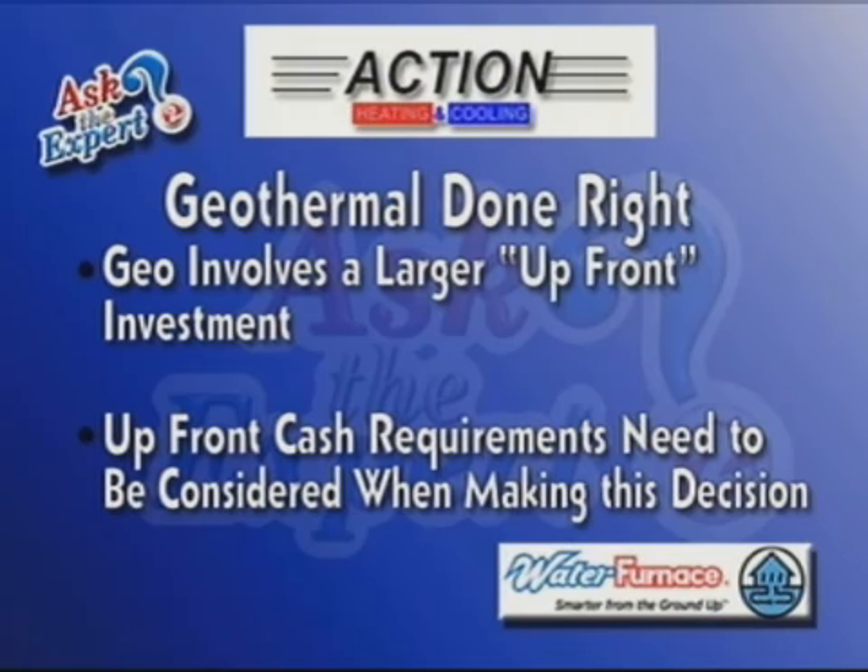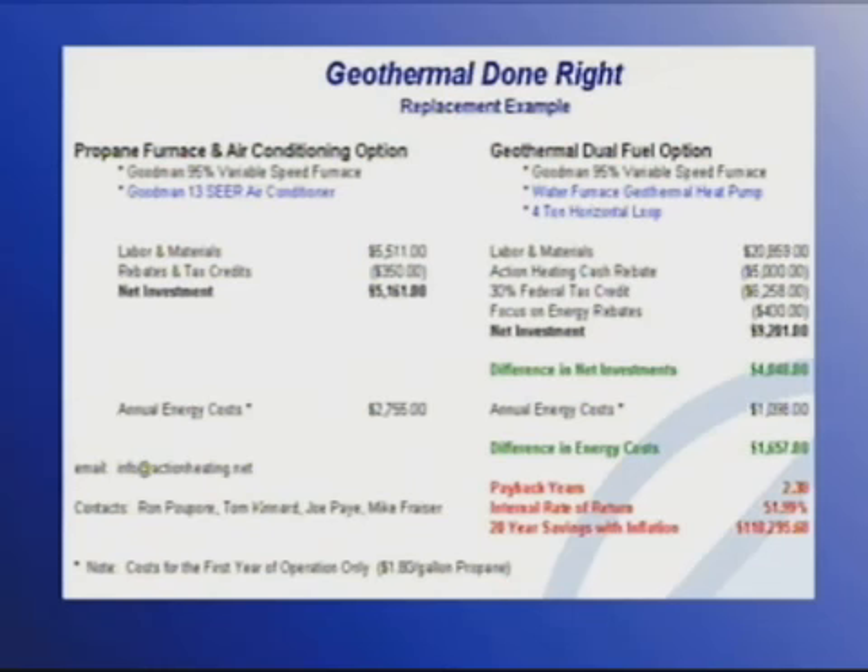That's right, we want to talk about that today. As we said before, geo involves a larger up front cost. Until now, that meant that you tied up more money. We're going to use this example as we talk about financing: homeowners looking at a new furnace and AC that's going to cost them about $5,500, and ultimately they're looking at geothermal that's going to cost another $4,000, and that will pay back in 2.3 years.